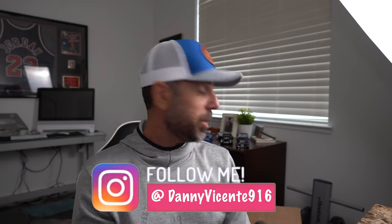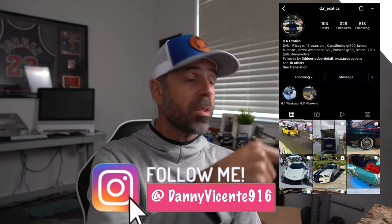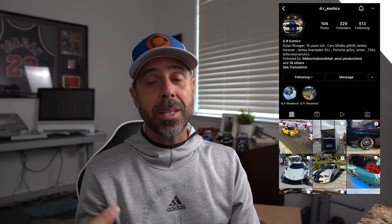All I did was download a random number generator from iTunes, plug in the number of comments, and click random. Number four has won — and that's Dr. Exotics, which is kind of cool. I actually went to a Cars and Coffee and met them — cool dude. Dr. Exotics, I will hit you up on Instagram and get your address so I can send this all off to you. If you're not on Instagram, you can follow me there and also follow Dr. Exotics. He's got a pretty sick Shelby Mustang that just got a new wrap, so go check it out.